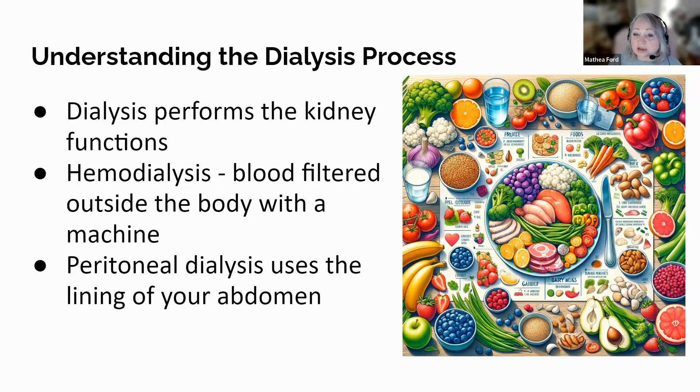For hemodialysis, the blood is filtered outside the body using a machine, typically occurring three times a week at a dialysis center. Peritoneal dialysis uses the lining of your abdomen to filter blood and can be done at home. Understanding the benefits — such as toxin removal and fluid balance — alongside the potential challenges like dietary restrictions and lifestyle changes is crucial. Being informed enables patients to engage actively in their treatment, ask pertinent questions, recognize symptoms requiring medical attention, and take charge of their health. This education journey is about empowering patients, making them partners in their healthcare rather than just recipients.